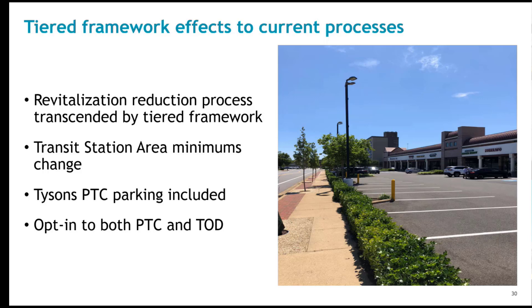The transit station area minimum requirements have an expanded number of uses, and the minimum was revised from the current 20% to 30% of the base rate. The PTC ordinance language is now folded into the tiered framework. Changes to the minimum and maximum rates for multifamily and hotels were made for consistency with new rates and other tiered framework areas. For those who work frequently in the PTC area, some other more administrative changes were made to the ordinance language, and a separate discussion can be arranged if needed.